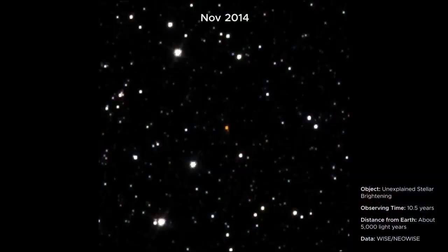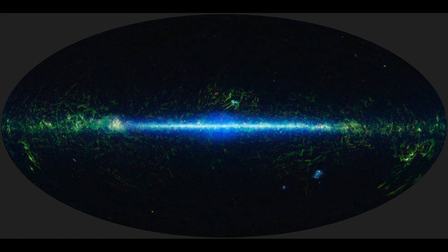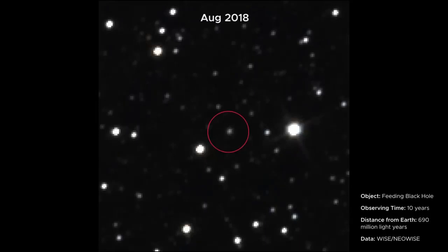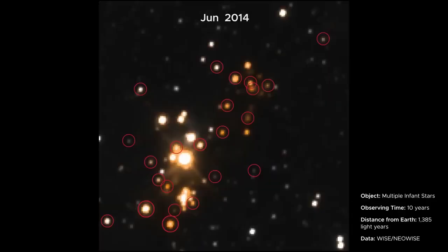The WISE mission ended in 2011 after the onboard coolant needed for some infrared observations ran out, but the spacecraft and some of its infrared detectors were still functional. So in 2013, NASA repurposed it to track asteroids and other near-Earth objects, or NEOs. Both the mission and the spacecraft received a new name, NEOWISE. Despite the shift, the infrared telescope has continued to scan the sky every six months, and astronomers have continued to use the data to study objects outside our solar system.